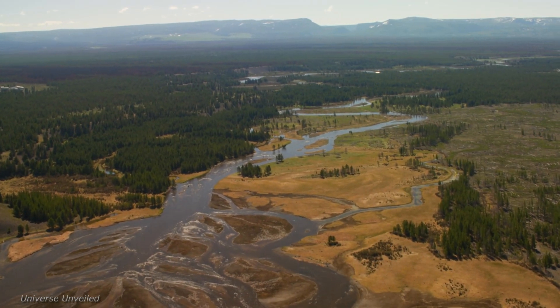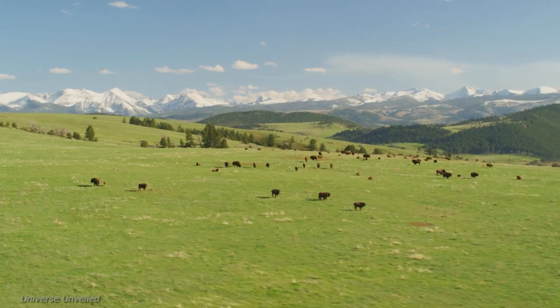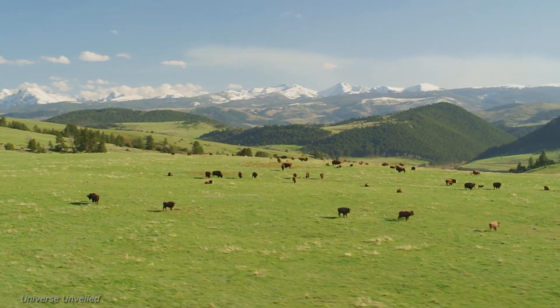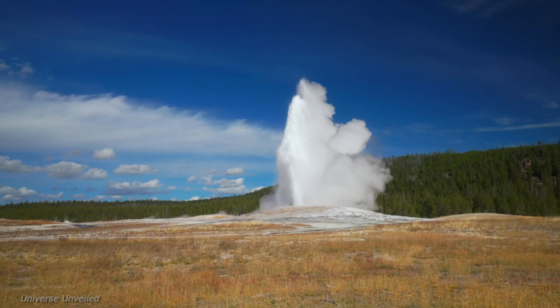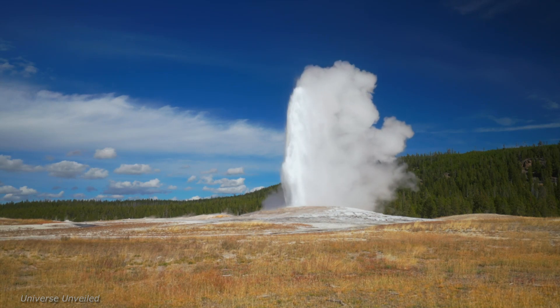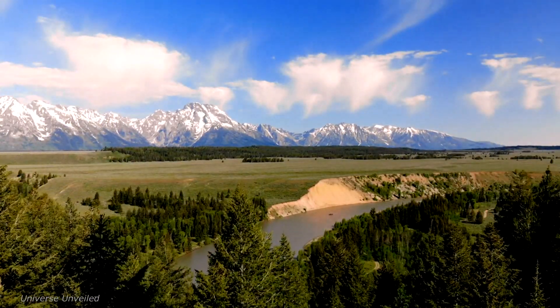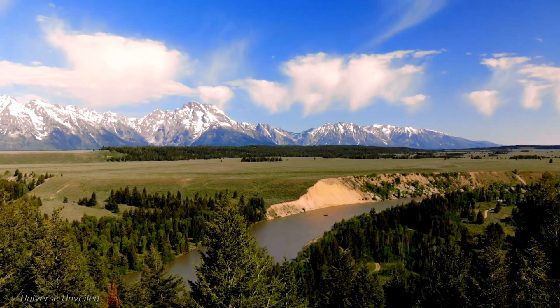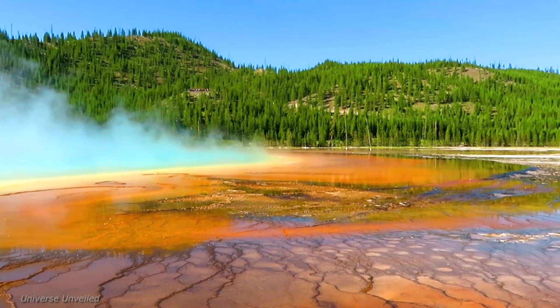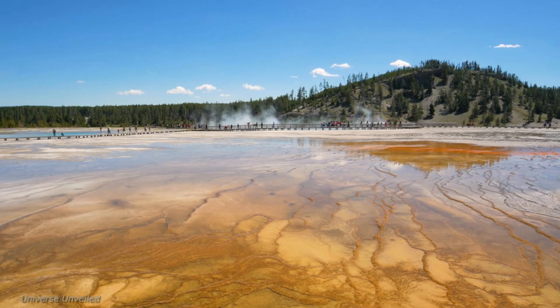What we learn on Earth can often be applied to our understanding of other planets and celestial bodies. By studying Yellowstone's unique geothermal features, scientists can draw parallels to similar phenomena on Mars and other planets, enhancing our comprehension of the universe. NASA's mission in Yellowstone focuses on utilizing its expertise in remote sensing, data analysis, and planetary science to study the park's geothermal system.